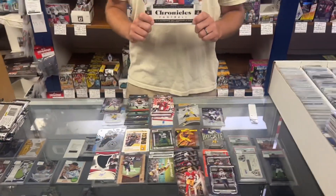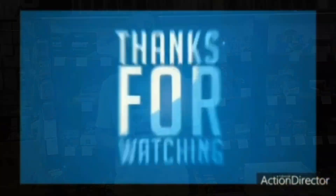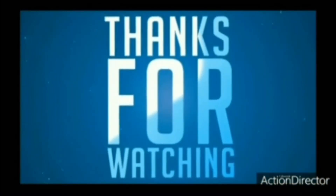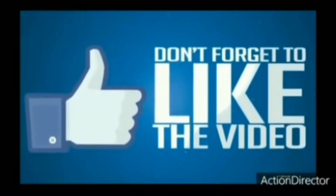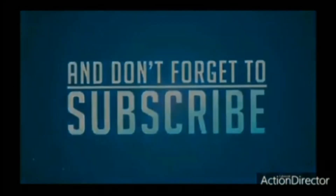So that's your Chronicles 2022 football. Thank you so much for watching. Have a nice day — we'll see you next time.